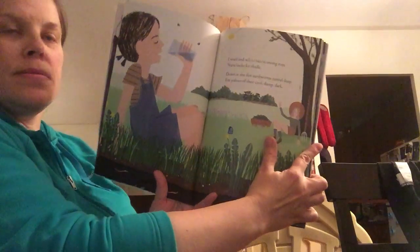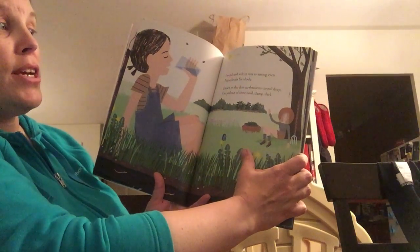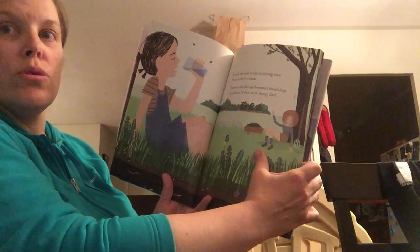Oh, it's getting into summer now. I weed and wilt in sun so strong even Nana looks for shade. Down in the dirt earthworms tunnel deep. I'm jealous of their cool damp dark.